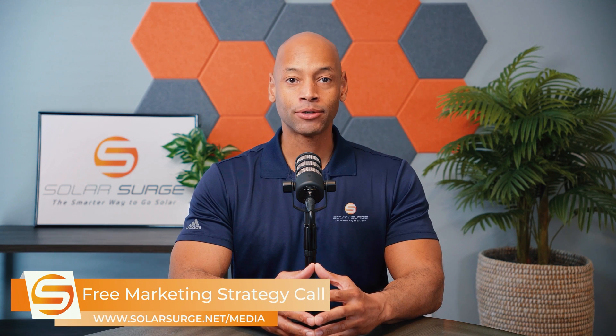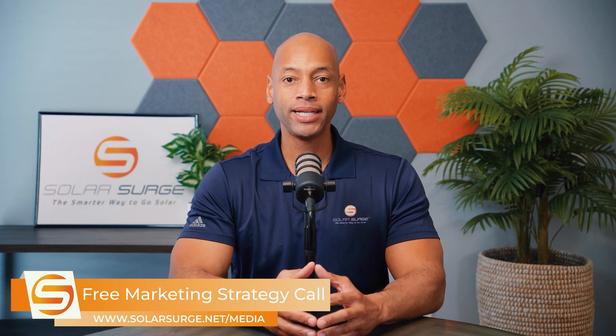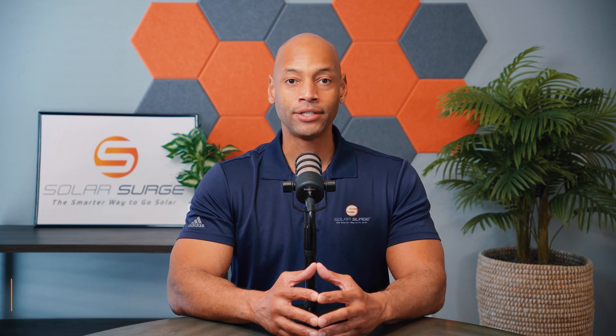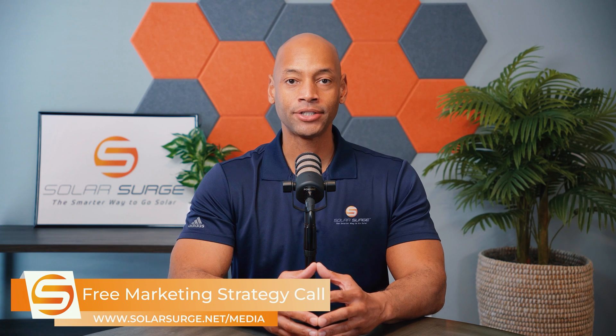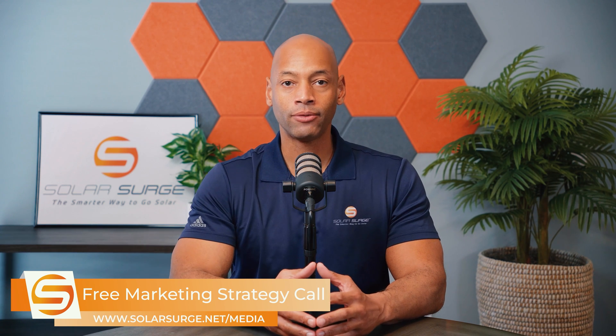If you would like to have your business, product, or technology featured on the Solar Surge channel, we can help you do that. Use the link below to set up a call with our media team to discuss your marketing goals and how Solar Surge can help you get there. Solar Surge is the leading online community in the U.S. residential solar and energy storage space. You can also reach out by email at media@solarsurge.net.